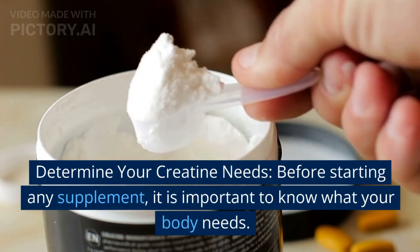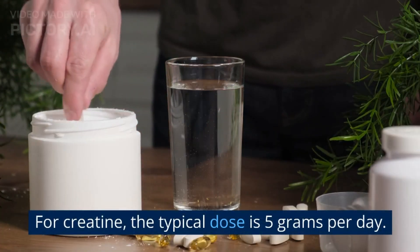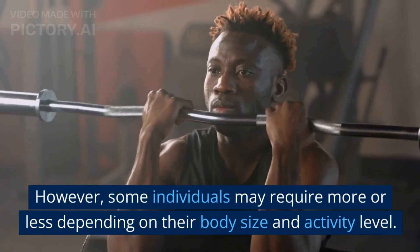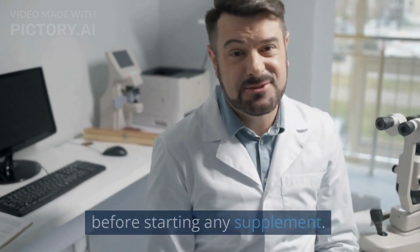Determine your creatine needs. Before starting any supplement, it is important to know what your body needs. For creatine, the typical dose is 5 grams per day. However, some individuals may require more or less depending on their body size and activity level. It is best to consult a healthcare professional before starting any supplement.